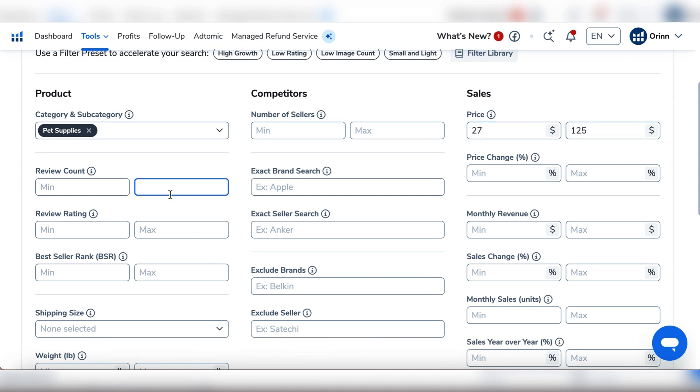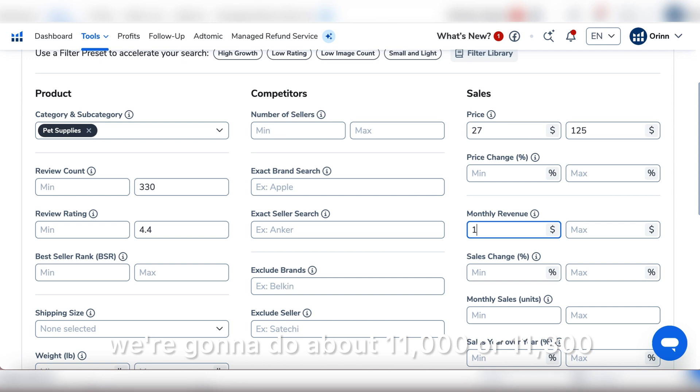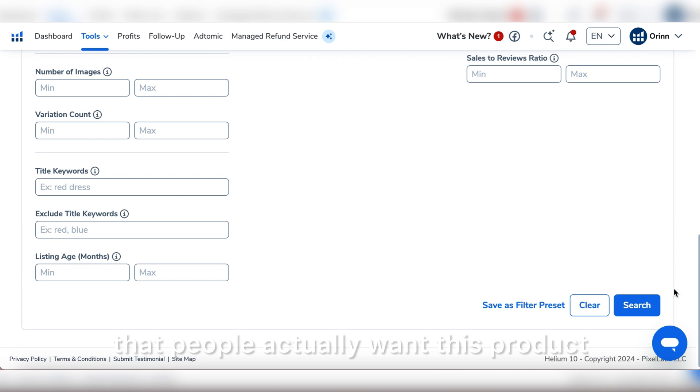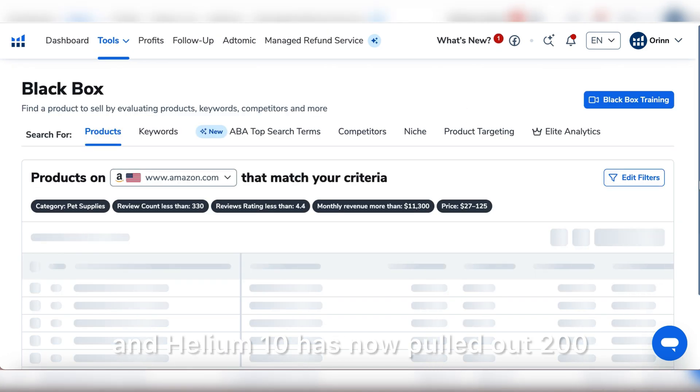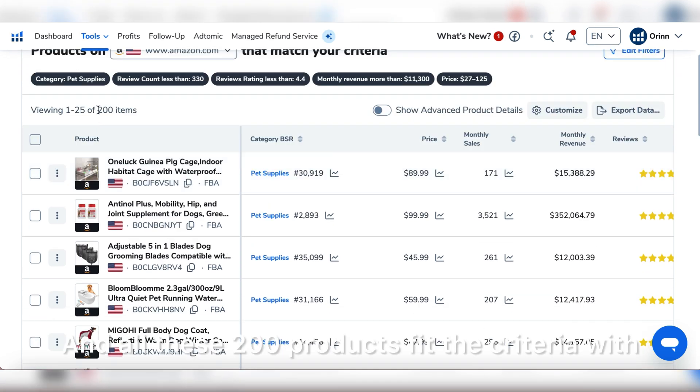For the minimum price we're going to set $27, and the maximum $125. For the review count we don't want it too competitive, so we'll set 330. For the review rating, we'll look for products with lower than 4.4 stars. For monthly revenue we'll set about $11,000–$11,300 so we can be sure people actually want this product. Then we'll hit search.